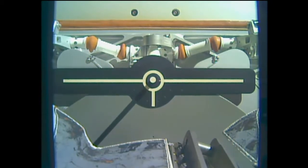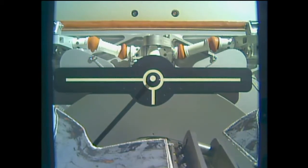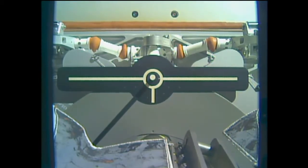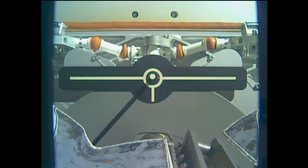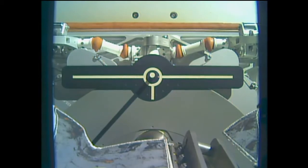You can see the arms slowly backing away. Dragon released at 4:11am Central Time, 5:11am Eastern, with the station about 257 statute miles over the Earth's surface just to the south of Australia.